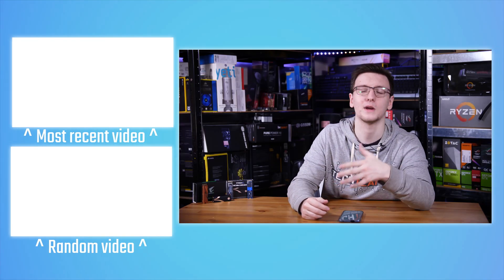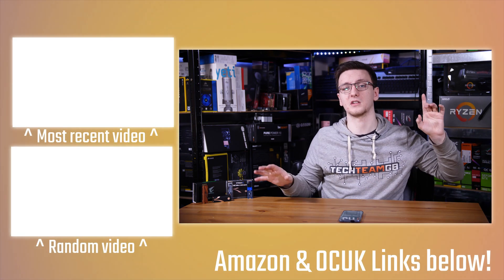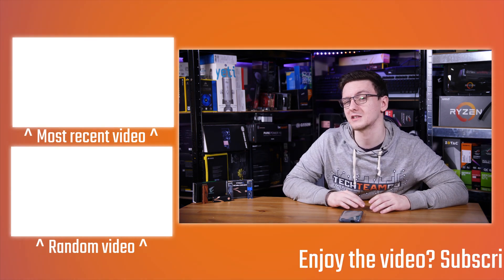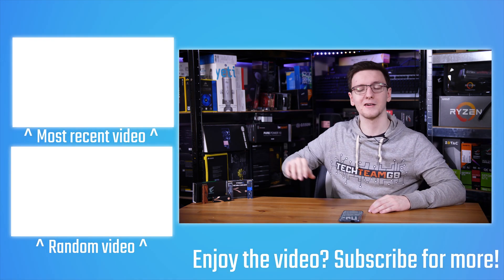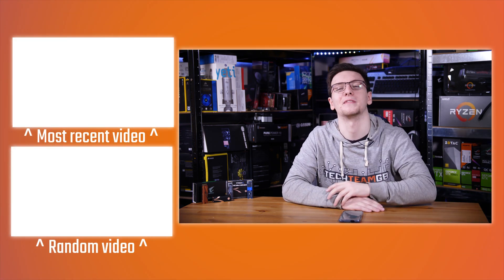If you want to see more videos like this one every Monday, Wednesday and Friday, hit that subscribe button with the bell notification icon. You can also check out a load of other links in the description if you want to support me in other ways — there's Amazon and Overclock UK affiliate links that don't cost you anything but massively help me out, plus merch like hoodies or t-shirts, Streamlabs OBS if you want to start streaming, and Patreon if you want cool rewards and to support me directly. I'll also try to leave the reviews I've done for these drives in the cards above, and hopefully an SSD reviews playlist too.